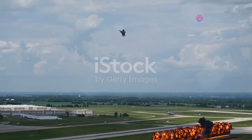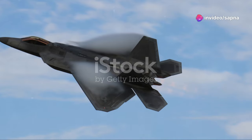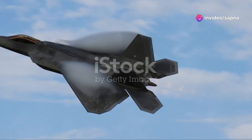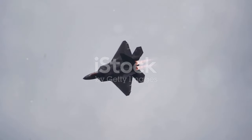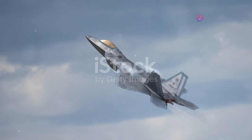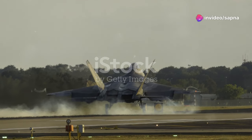Let's not forget about the engines. The F-22's thrust vectoring nozzles are now even more responsive, offering unmatched maneuverability. This bird can turn on a dime, outmaneuvering any opponent in a dogfight. It's almost as if the laws of physics bend just for this jet.